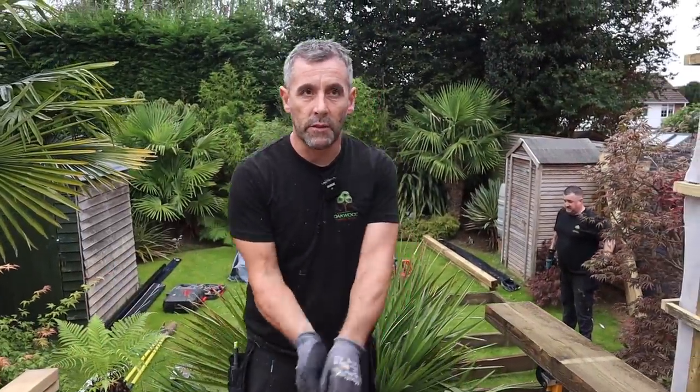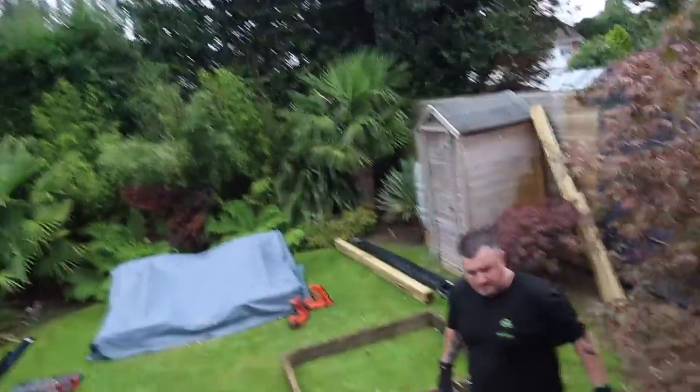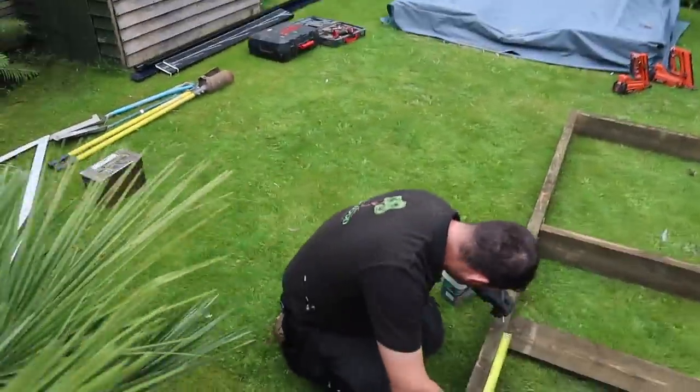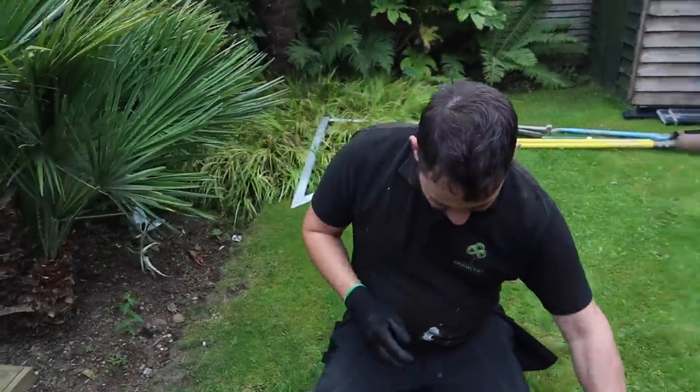There's five of us now, so I'm going to introduce every team member. John has been here since the start — I've known John all my life, we used to do extensions and stuff together. John is my right-hand man; he's been here forever and will stay here forever, hopefully.